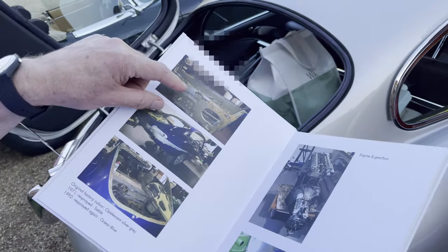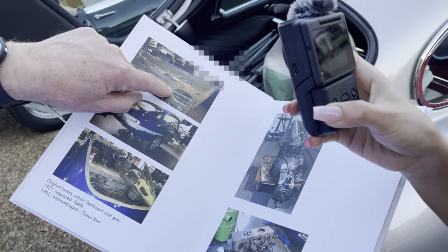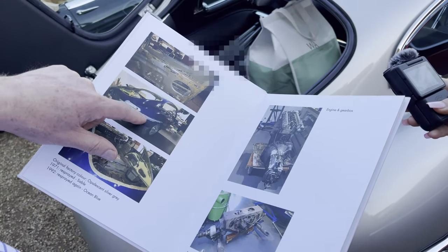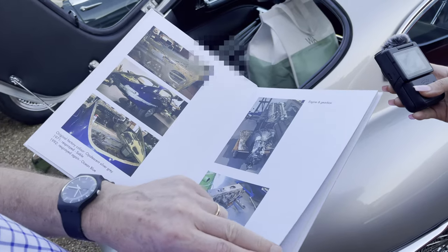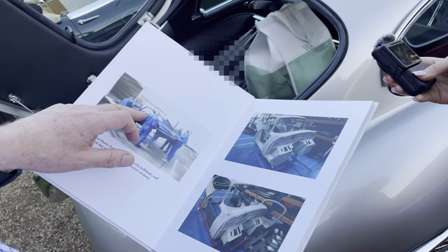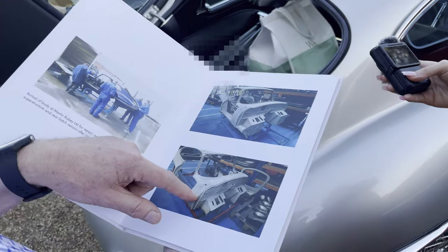He changed the colour. The original colour was silver — you can see the original paint. Then they painted it brown, and then they painted it blue on top, but it was such a rubbish paint job — such a mess. He took the body to a specialist and they started cutting away all the rust. And that's what was left after all the rusty metal was cut away.